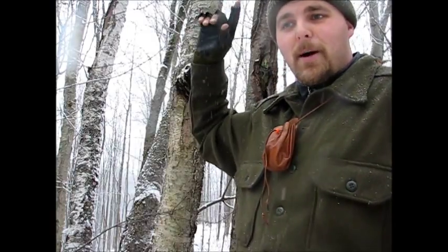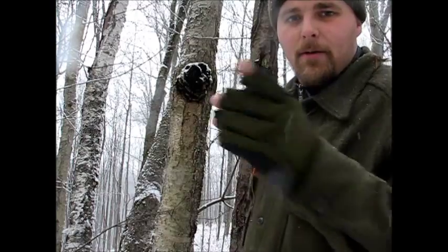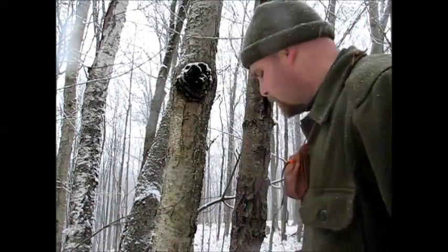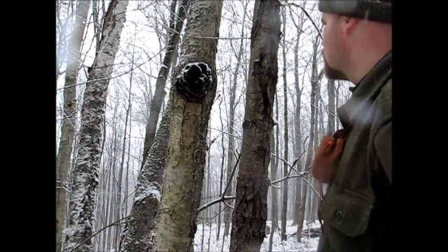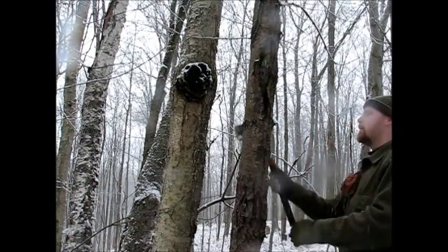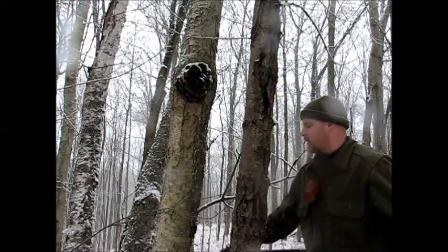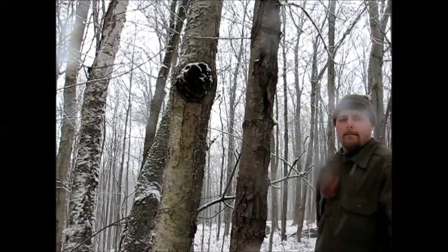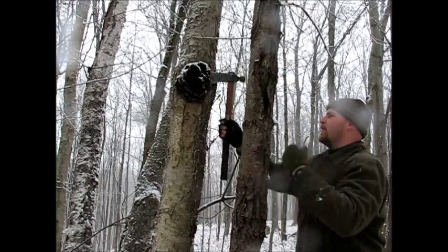He's at a good height — just above head level, going to be easy to get. I've done some of these where I've had someone standing on my shoulders and we've taken them off 10 feet up off a dead tree. I'll get this thing down and then we can have a closer look. Sometimes they're quite loose and you can just knock them off with your hand, but this guy's on here pretty good so I think I'm going to have to use my hawk. Ah, perfect.